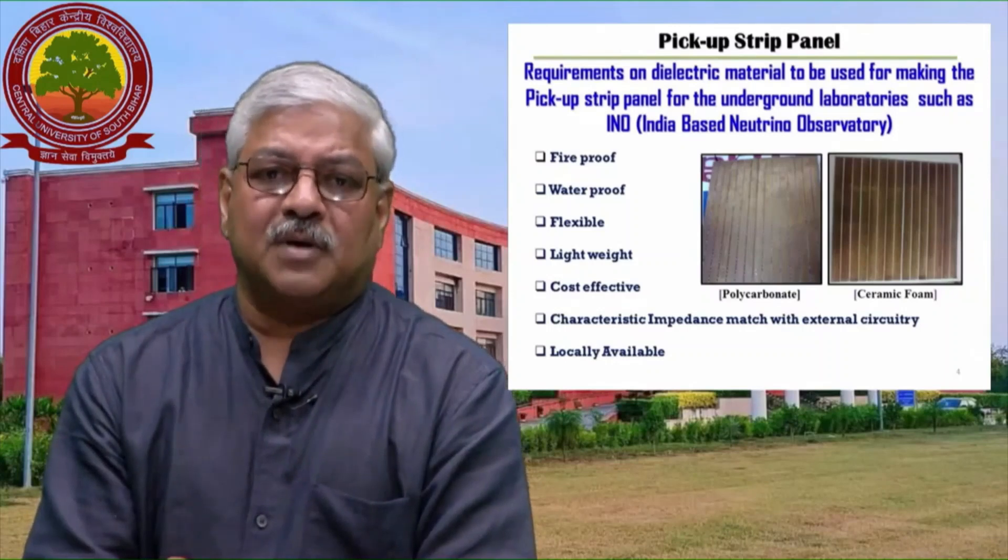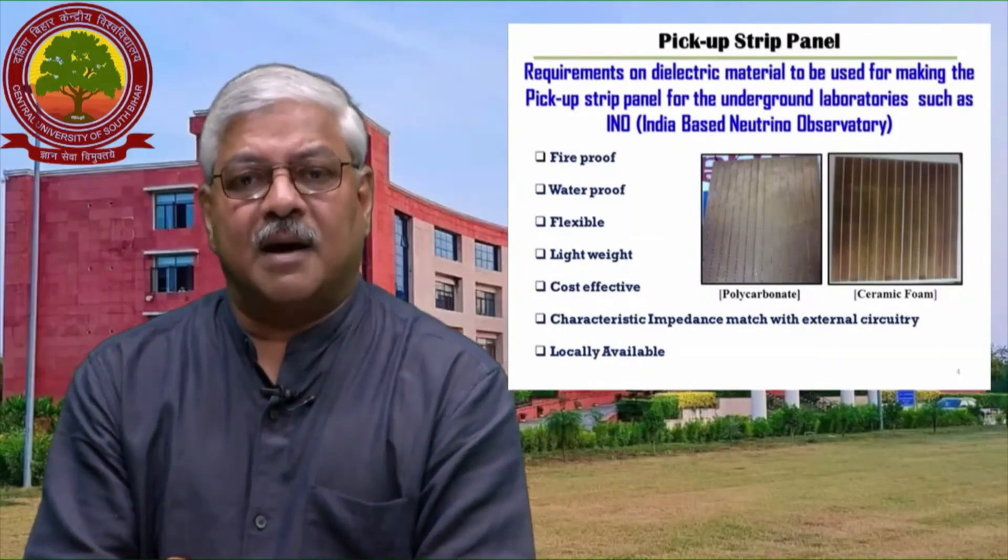So it was the moral responsibility of all of us to design and develop a new charge pick-up panel having the same electrical properties but flexible, flame-resistant, cost-effective, and most importantly, indigenous — with materials available in the local market. Our team started working on this challenge and designed a new indigenous, manifold, cheaper, flame-resistant, flexible, silicon-based charge pick-up panel with most electrical properties better than the earlier panels.